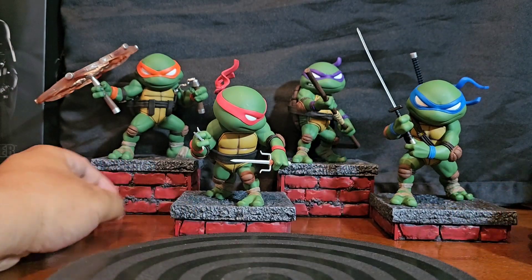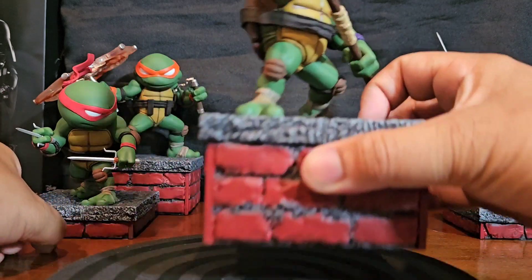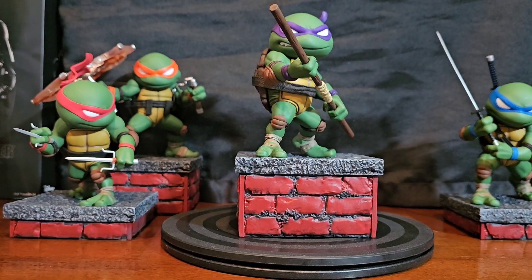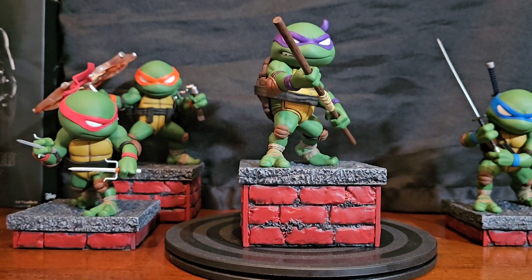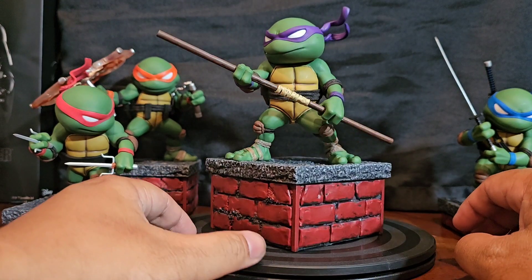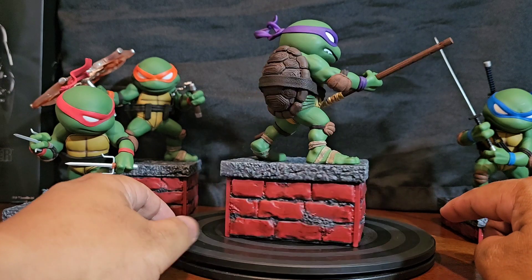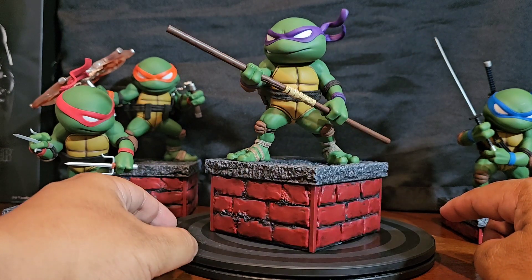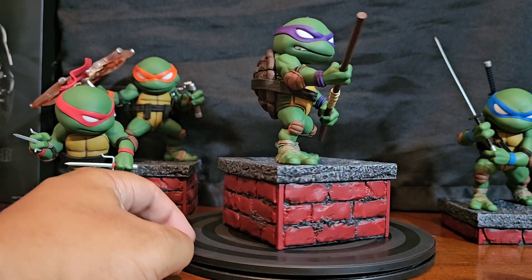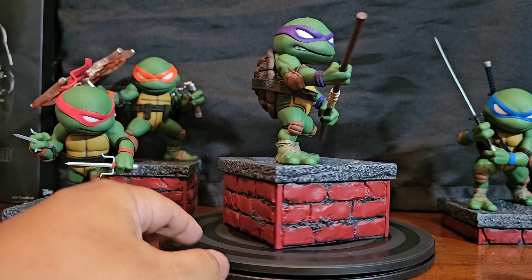Let's first start off with Donnie single. Let me raise it up a little bit for y'all. Here's Donnie — what it looks like on top of the rooftop. Pretty cool. The detailing on this thing is really cool.